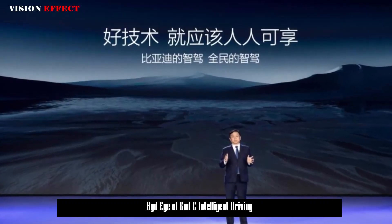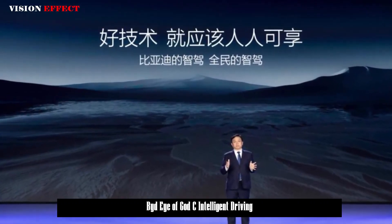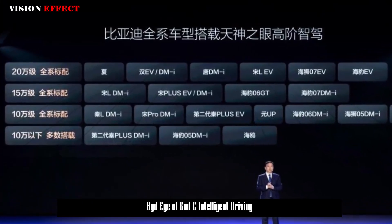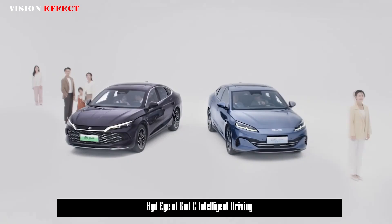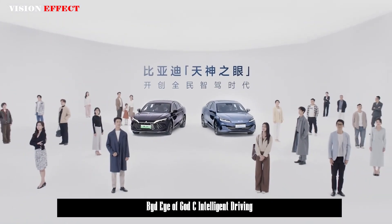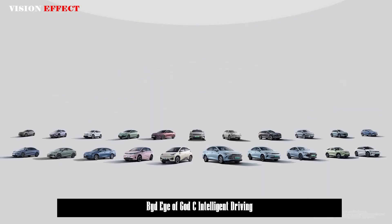BYD held a smart strategy launch conference on February 10 and announced its national smart driving strategy. All models will be equipped with high-end smart driving technology, including the first 21 Eye of God C models in the market, featuring three sets of Eye of God.